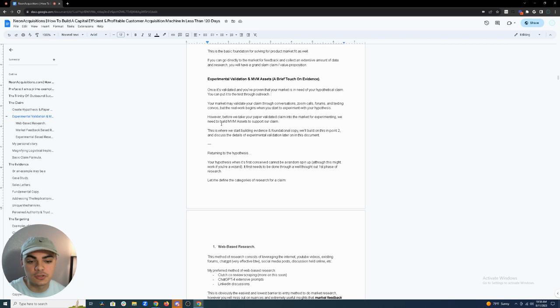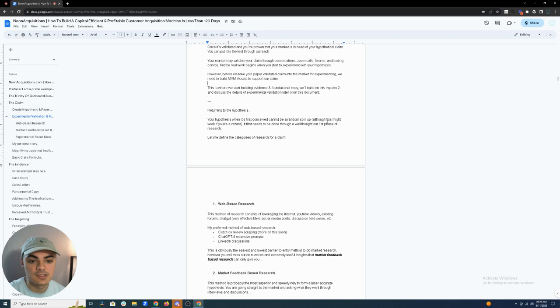Before you take your paper-validated claim into the market for experimenting, you need to build your NVM assets to support your claim — your sales letter, website, landing page, VSL, case studies, anything a prospect is going to look at and create interest from. Your hypothesis when first conceived cannot be a random spin-up. You can't just create something out of thin air — you have to make educated assumptions through well-thought-out research.